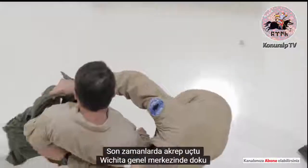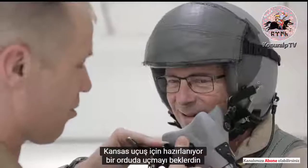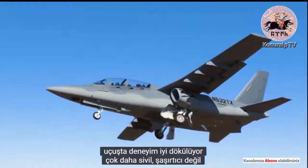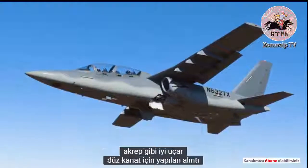I recently flew the Scorpion at the Textron headquarters in Wichita, Kansas. Prepping for the flight is what you would expect to fly in a military aircraft like this. In flight, the experience feels much more civilian. Not surprisingly, the Scorpion flies about like a Citation.